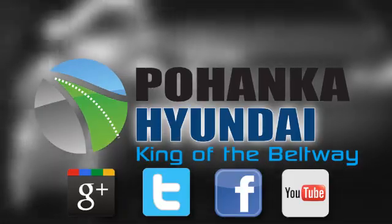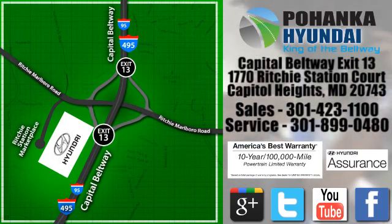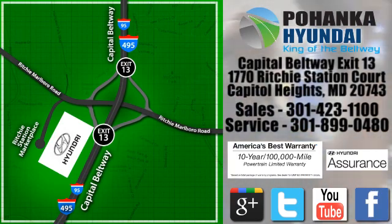Visit Pohenka Hyundai, King of the Beltway, today. We're conveniently located on the Capitol Beltway at exit 13, 1770 Ritchie Station Court in Capitol Heights, Maryland. We'll see you next time.